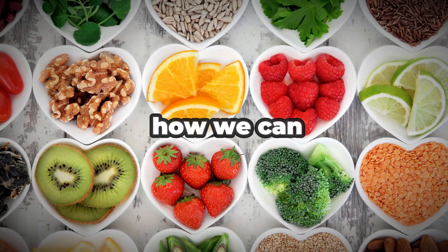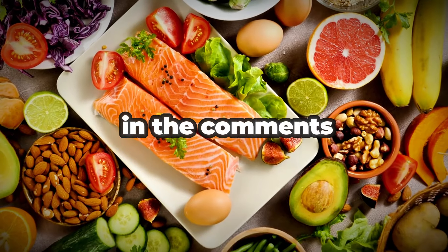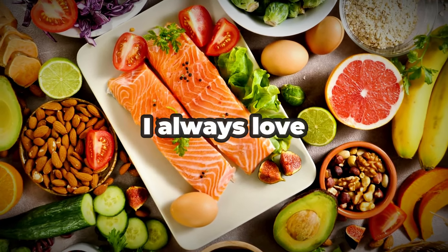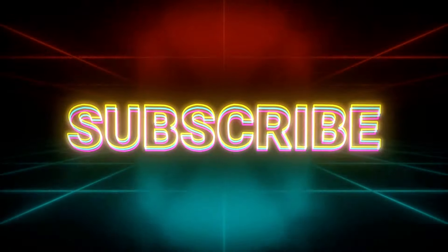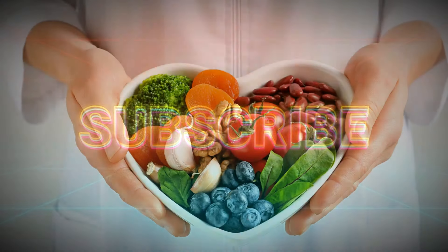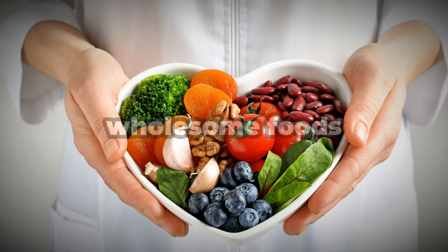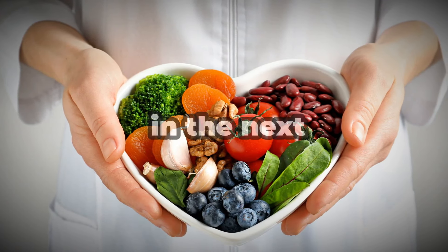I hope you enjoyed this deep dive into how we can maximize nutrition from food. Let me know in the comments which food combinations you find most fascinating — I always love hearing from you. Don't forget to like, subscribe, and share if you learned something new. Together we can keep exploring the incredible power of fresh wholesome foods to transform our health. I'll see you in the next video.